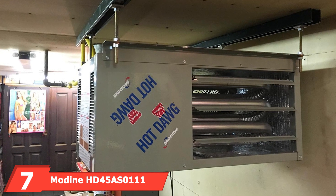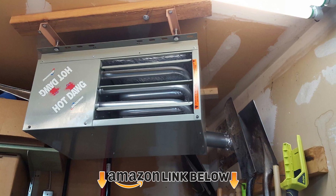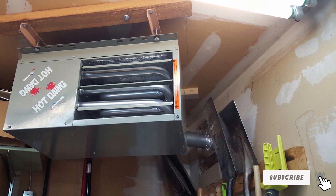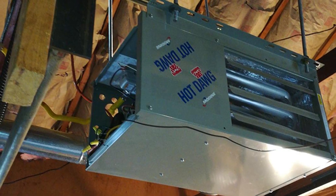Moving on to number seven, we have the Martin HT45 natural gas hot dog garage heater. This heater throws 45,000 BTUs of heating power, which is sufficient to keep your garage warm in icy cold weather. It operates with very little noise, which helps you concentrate on your work and critical repairs.